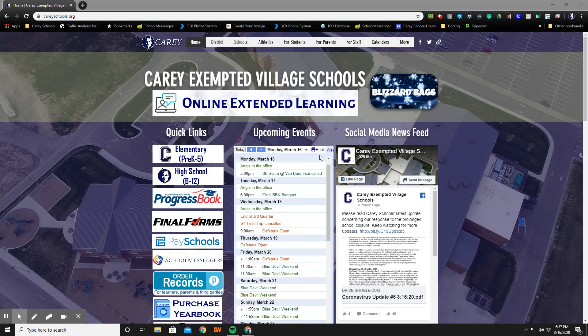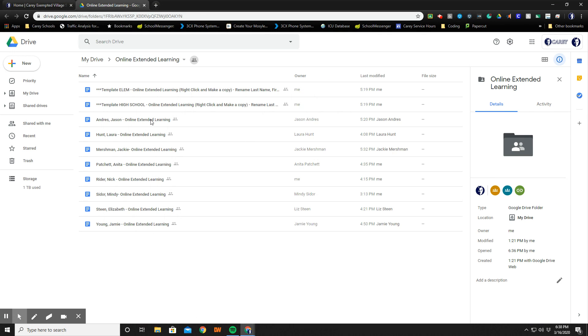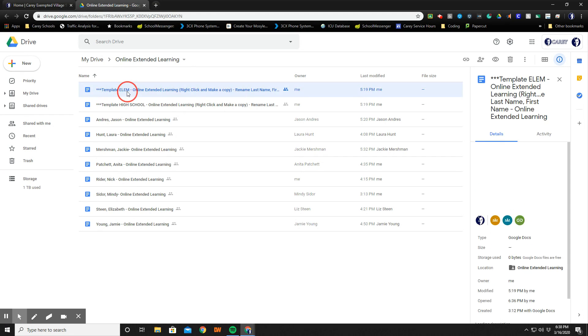Now let's talk about what this is going to look like. Right now we're currently used to Blizzard bags for Calamity Days. All of our Blizzard bags will be used up by the end of this week, so starting next week we will start our online extended learning endeavor. It's very similar to Blizzard bags in that all of your resources will be located in one portal. If you click on this, it will take you into a similar Google Doc folder that has all of our teachers listed alphabetically, and a typical day or week schedule might be available to you under each one.